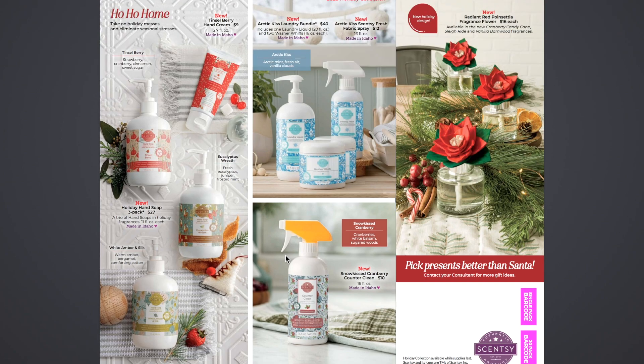Then we have the Ho-Ho Home section. We have the new Tinsel Berry Hand Cream — in the Tinsel Berry fragrance, which is also in the hand soap. The notes are strawberry, cranberry, cinnamon, and sweet sugar. I love Tinsel Berry — that mixture of strawberry and cinnamon and cranberry is so good. I fell in love with it last year. The hand cream is $9 for that, 2.7 ounces.